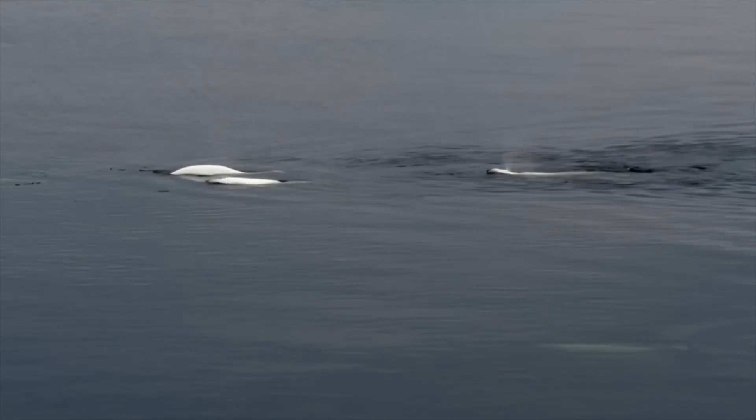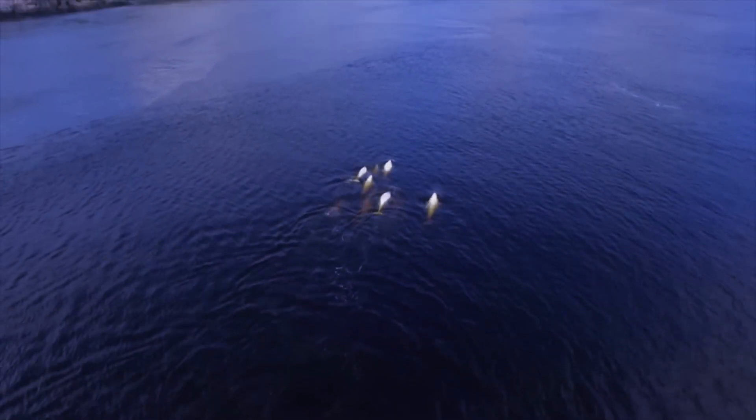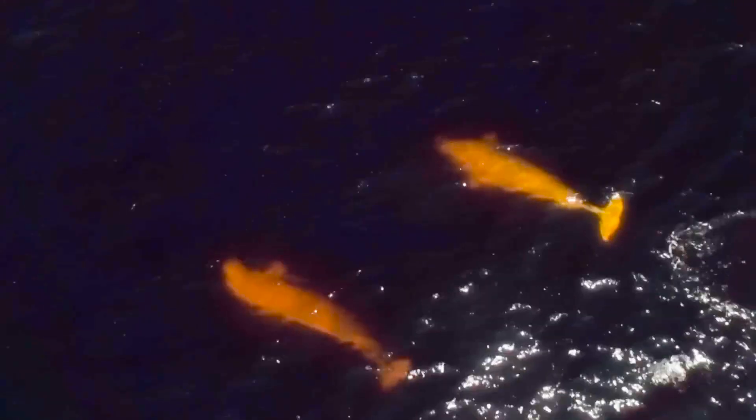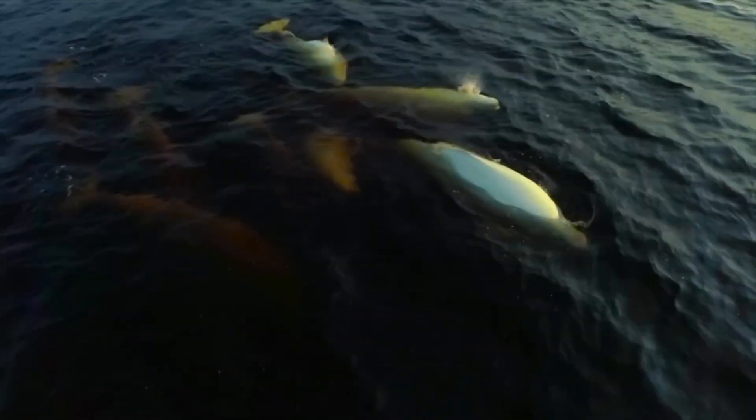Belugas are known as the social butterflies of the oceans, with their strong social bonds and tight-knit communities, or pods. These pods are typically composed of anywhere from 10 to several hundred individuals, and they're not just random gatherings. Belugas are known to form complex social structures with relationships that can last a lifetime. They are also one of the most vocal marine mammals, nicknamed the canaries of the sea. They use a variety of clicks, whistles, and chirps to communicate with each other. Scientists believe these vocalizations play a significant role in maintaining their social connections and strengthening their bonds.